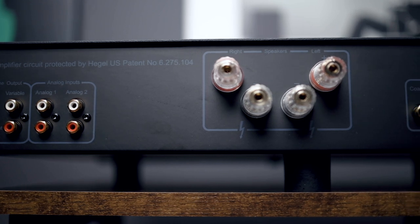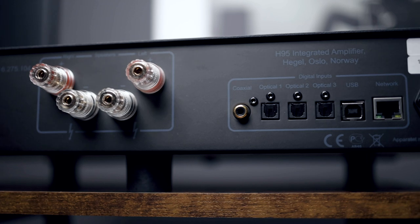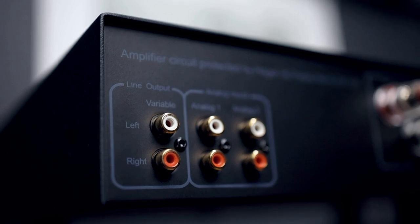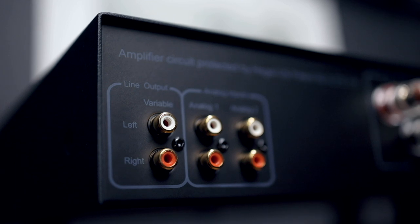Looking at the back, it hasn't changed much from the H90 in terms of input and output capabilities. You still get that pre-out, which is important so you can integrate a subwoofer or use it as just a preamp and source if you decide to get a better amplifier down the line. In terms of sound, I think the H95 is a big step up from the H90. The gap between the H95 and the H120 is a lot closer than it was between the H90 and the H120. The H95 is much less grainy — you notice that right off the bat.